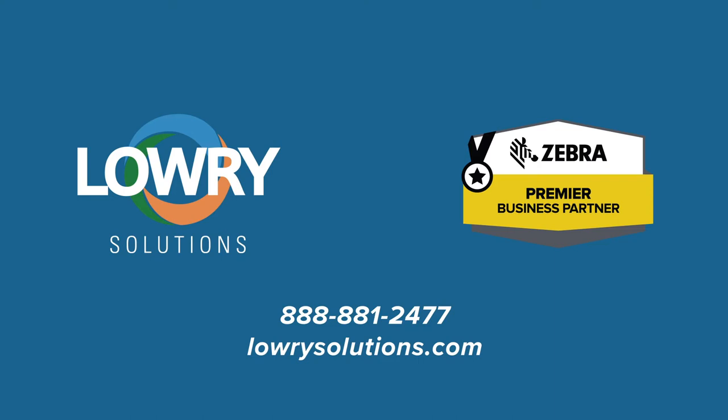See your operation with a sharper view. Let Lowry Solutions put it all in focus — contact us to schedule a free RFID assessment.